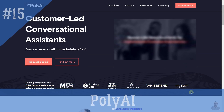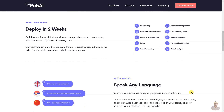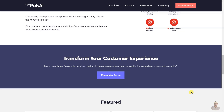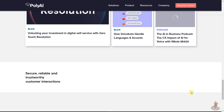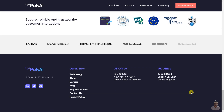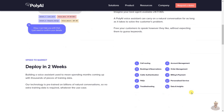PolyAI is a company that provides voice assistant technology to help companies automate customer service. Its technology is pre-trained on billions of natural conversations, so no extra training data is required, and its voice assistants can learn new languages quickly. It offers a low cost of ownership with no maintenance fees, and serves customers in banking, hospitality, retail, telco, insurance, and healthcare industries.